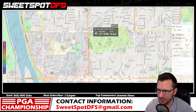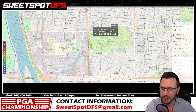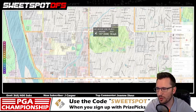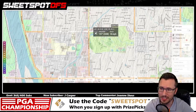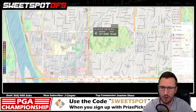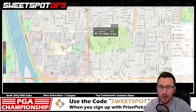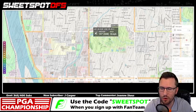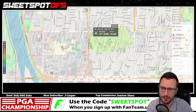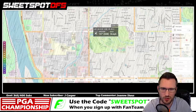Wind looks like it'll die down a little bit Saturday and Sunday. For me, I like to wait and watch the tournament on Thursday to determine how difficult the course is playing and how the golfers are attacking it, and then make more of my investments for Friday, Saturday, and Sunday. I don't really like to go super deep on Thursday — that's just my strategy.